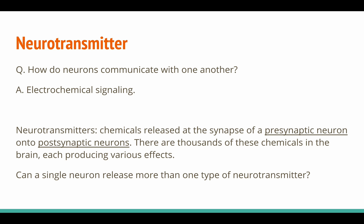Neurotransmitters are chemicals released at the synapse of the presynaptic neuron onto the postsynaptic neuron. There are thousands of these chemicals in the brain, each producing various effects. Another question we might ask is: can a single neuron release more than one type of neurotransmitter? We'll get to that, but first let's introduce some terminology used in neuroscience.